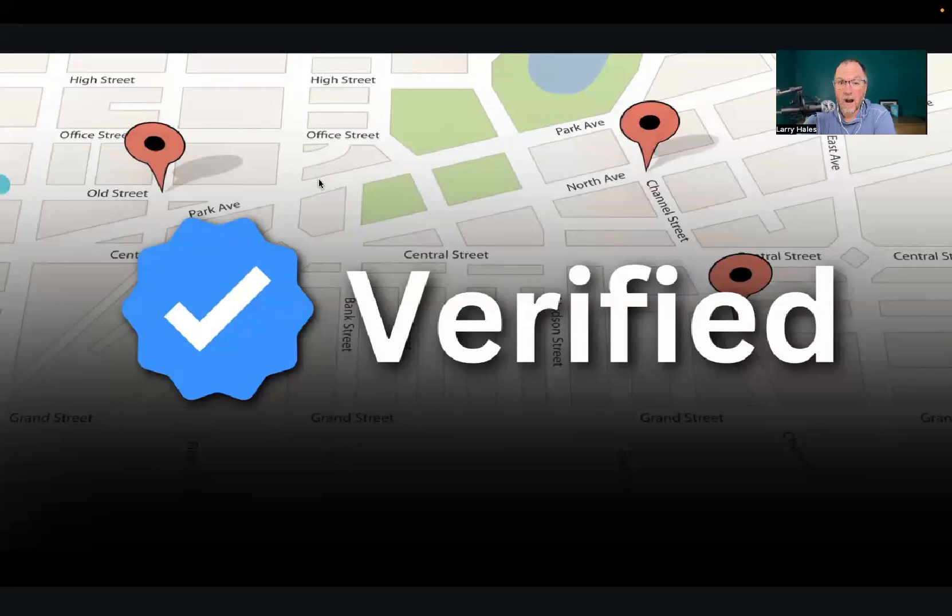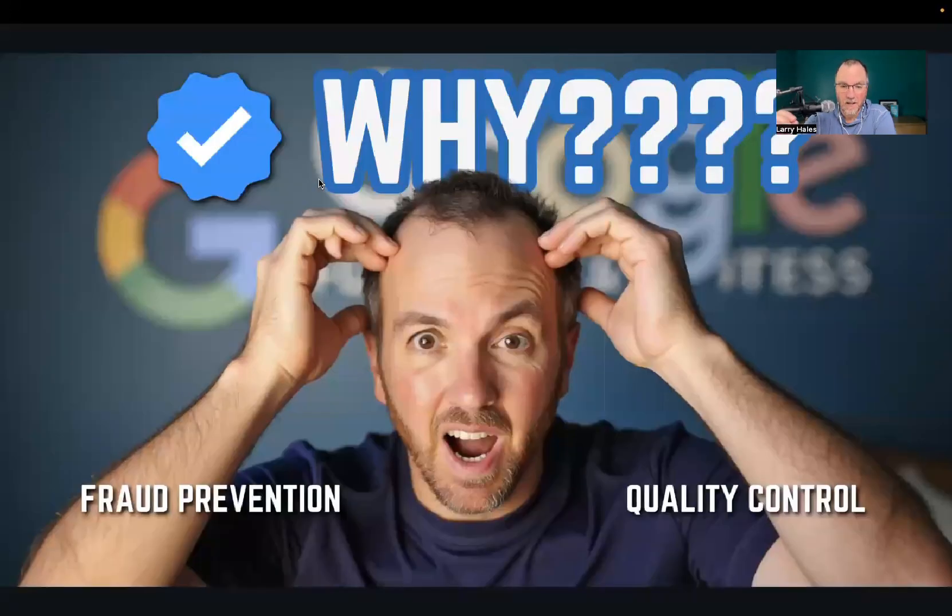Why are they making it so challenging to verify? A lot of it has to do with fraud prevention. There was a lot of fraud going on — people were setting up businesses that didn't actually exist to sell products. Google caught on and decided to put in verification procedures that made it more challenging. A lot of it also has to do with quality control. Google wants to be the resource people go to for the most accurate and relevant information, and fake listings undermine that.